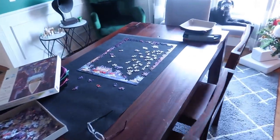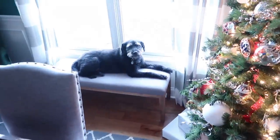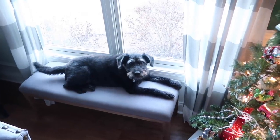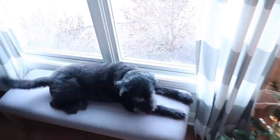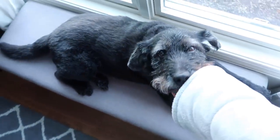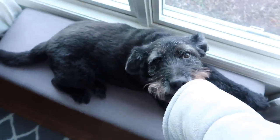Mom and I are attacking the rest of this puzzle today. We've got the bubs here. Merry Christmas! We tried to put a Christmas sweater on him, but he did not want anything to do with it. He hates clothes.